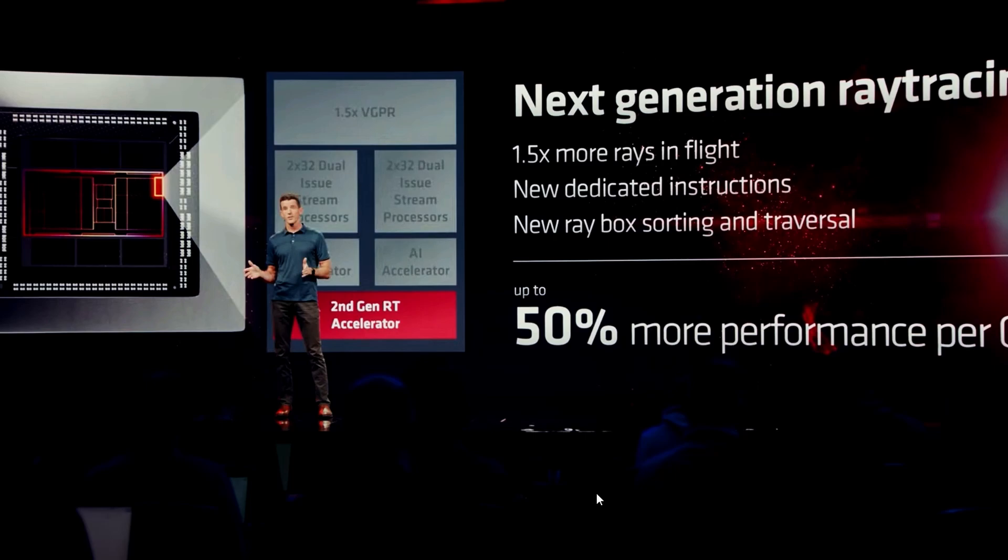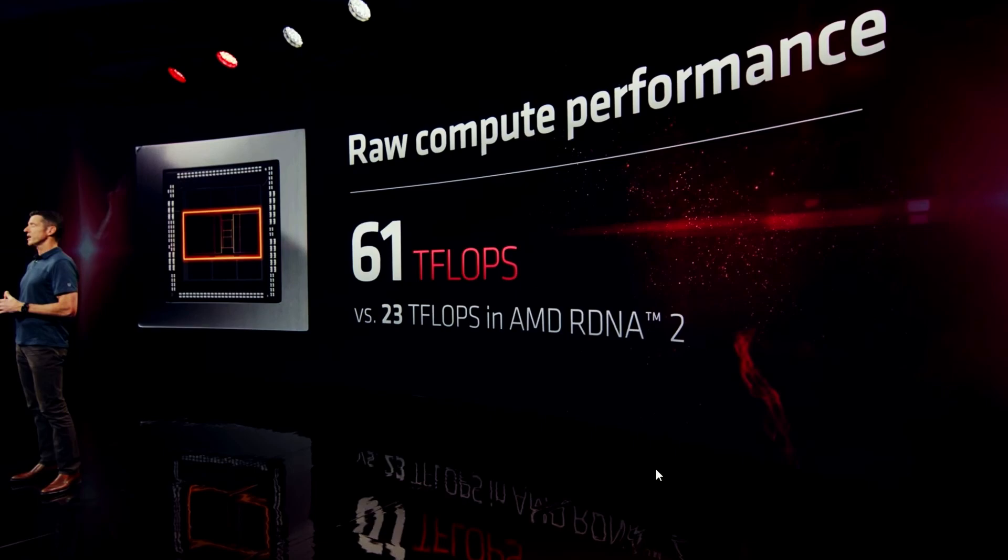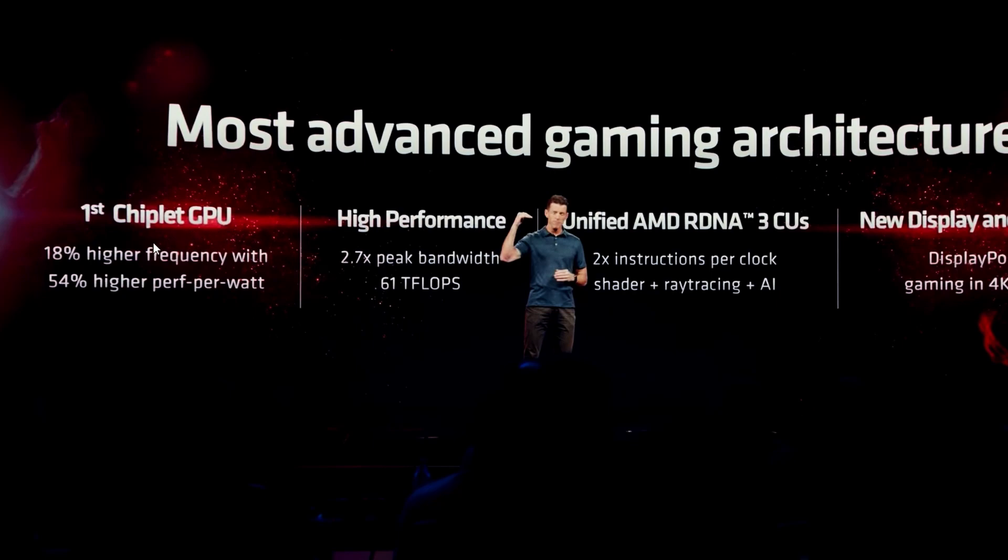On ray tracing, AMD is claiming 1.5 times more rays in flight, new dedicated instructions, and new ray box sorting and traversal — expecting 50% more performance per compute unit. In raw compute, it's 61 teraflops versus 23 teraflops from RDNA 2, a huge uplift. The card also brings 18% higher frequency and 54% higher performance per watt, which will be the key factor in GPU competition.